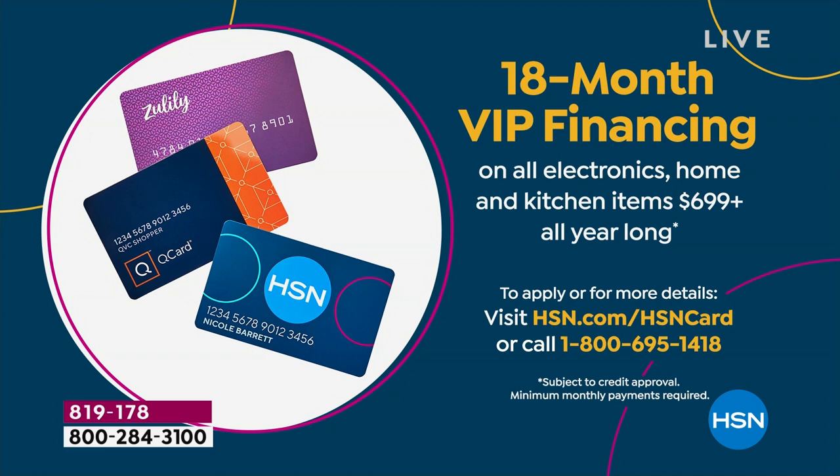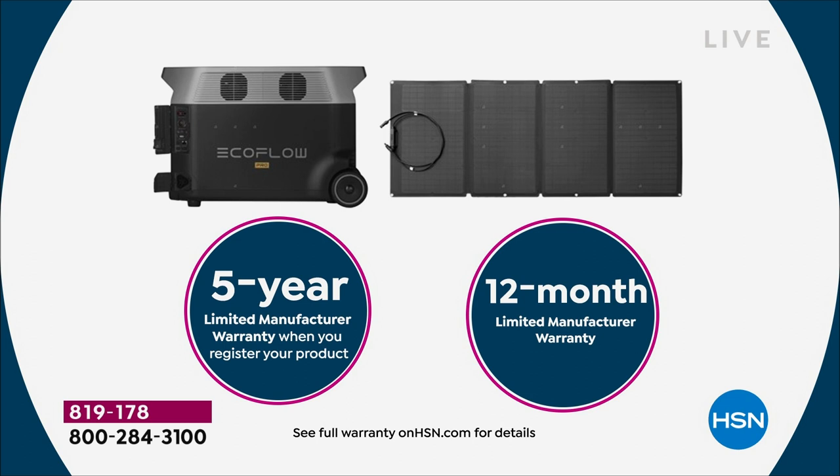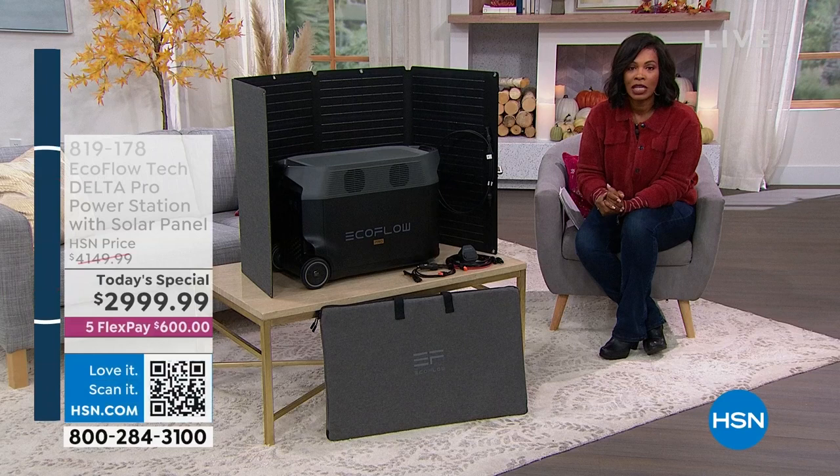You can use any major credit card, but if you have an HSN card, use that — it gives you 18-month VIP financing, like an 18-month flex pay, making it about $166 and change. You get it now at the start of bad weather season. If you don't have the HSN card yet, call us or go to hsn.com/hsncard to apply. There is a five-year limited manufacturer's warranty on your EcoFlow power station. You can see all the details on hsn.com.